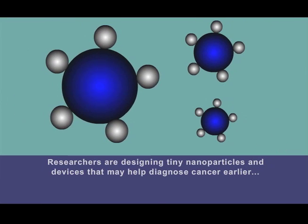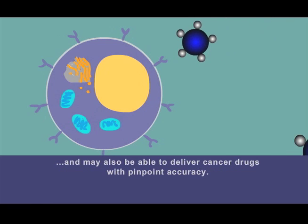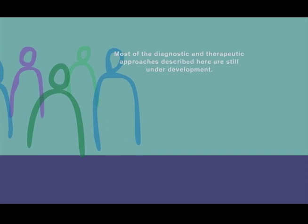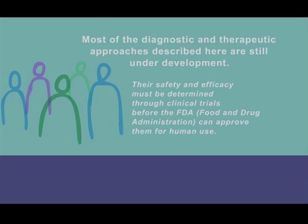Researchers are designing tiny nanoparticles and devices that may help diagnose cancer earlier, and may also be able to deliver cancer drugs with pinpoint accuracy. However, cancer nanomedicine is a new field of research. Most of the diagnostic and therapeutic approaches described here are still under development. Their safety and efficacy must be determined through clinical trials before the FDA can approve them for human use.